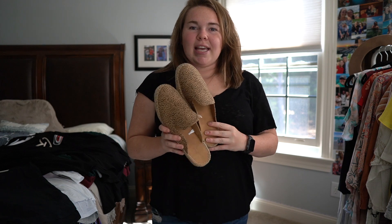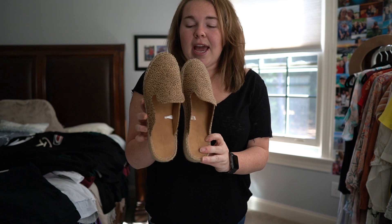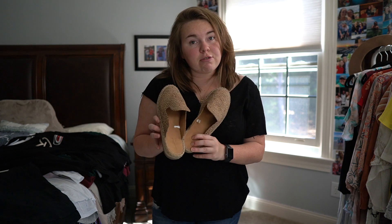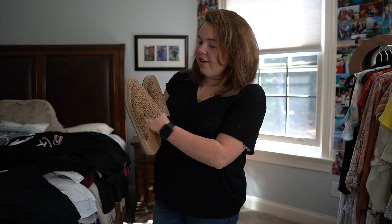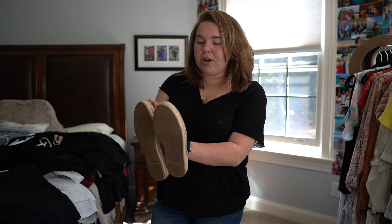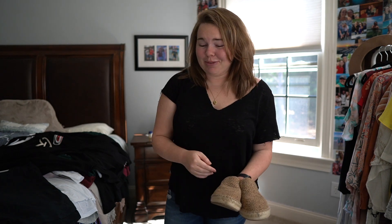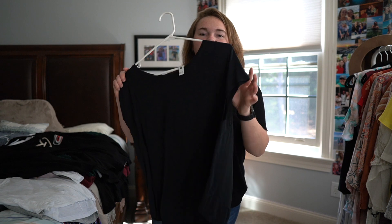Target has some great pieces right now for fall. I was doing my usual random trip to Target like we all do, and I saw these amazing leopard print loafer slip-on shoes and I had to get them. They are absolutely incredible — they're the Universal Thread brand, super comfortable, and have a little bit of a suede texture to them. I've been wearing them all the time.